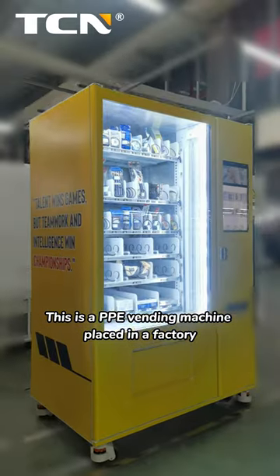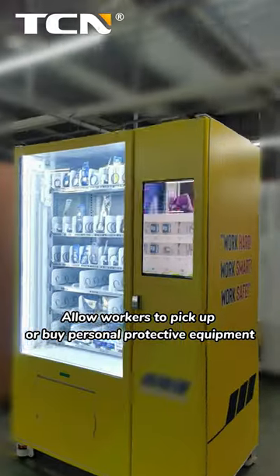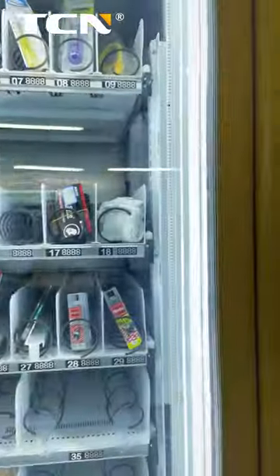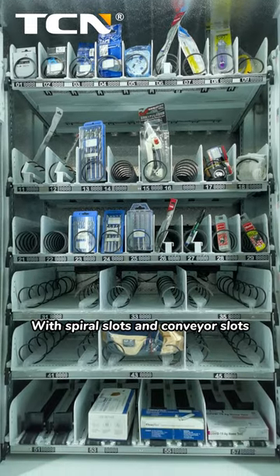This is a PPE vending machine placed in a factory, allowing workers to pick up or buy personal protective equipment. It features a 22-inch HD touchscreen with spiral slots and conveyor slots.